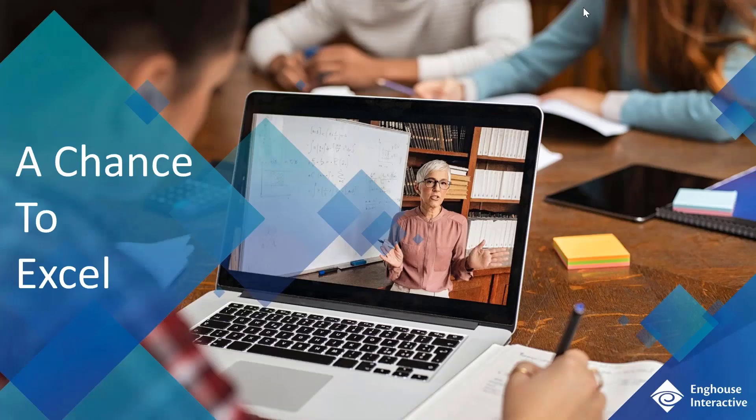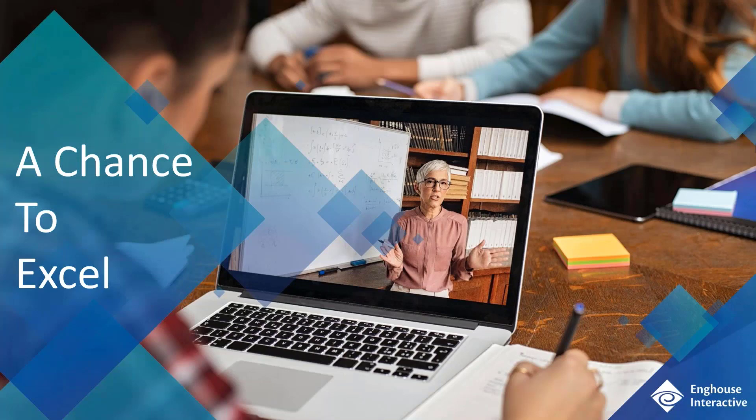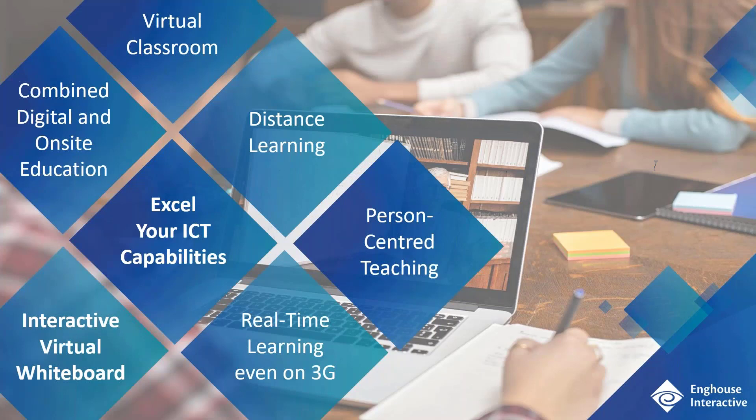As we think about what the world might look like moving forward, like many things in life, there will ultimately be those that excel and succeed, and those that don't. This is probably one of the most disruptive moments in an academic institution's life. For many organizations, it's really about finding the right balance. This isn't a one size fits all — it's not a case of simply spinning up a video conferencing platform. There are many different considerations each organization needs to think about.